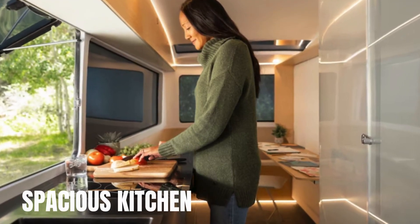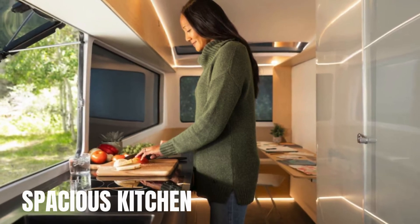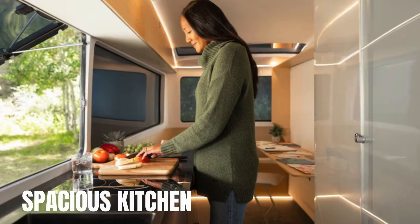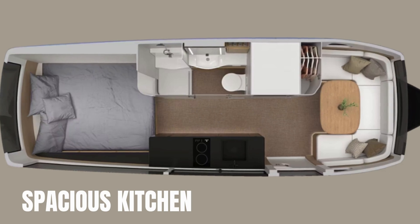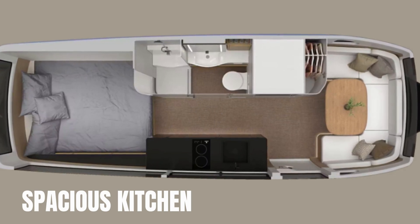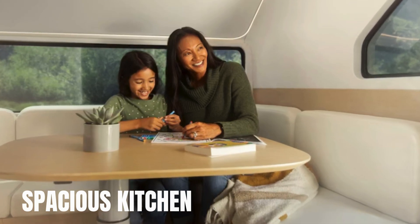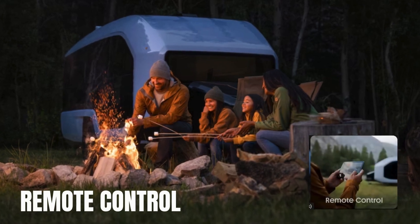Let's not forget about Pebble Flow's high-tech amenities. The kitchen boasts a removable induction cooktop, a 4-in-1 convection microwave, and a full-size refrigerator, ensuring you can prepare delicious meals anywhere. The glass-walled bathroom features on-demand hot water, a full-size shower, and innovative privacy glass that adjusts with the touch of a button.